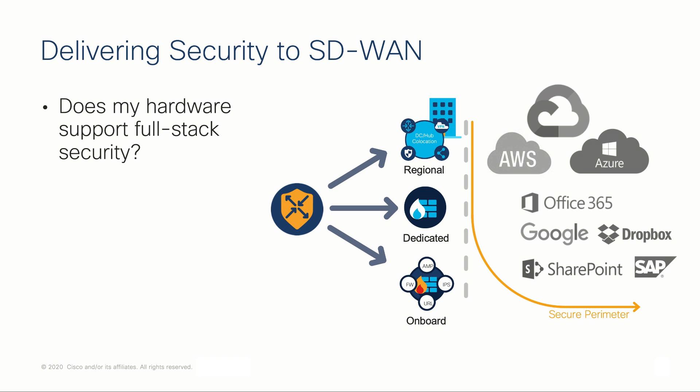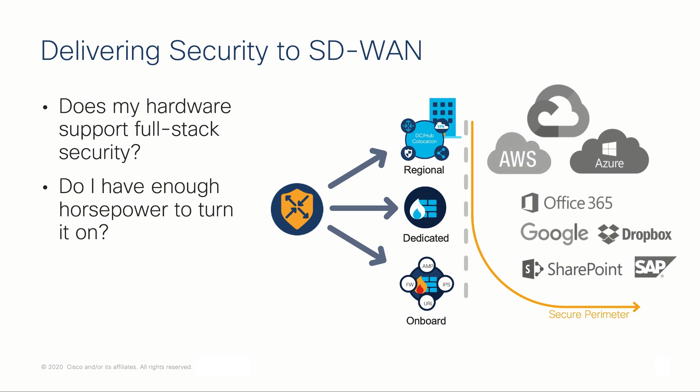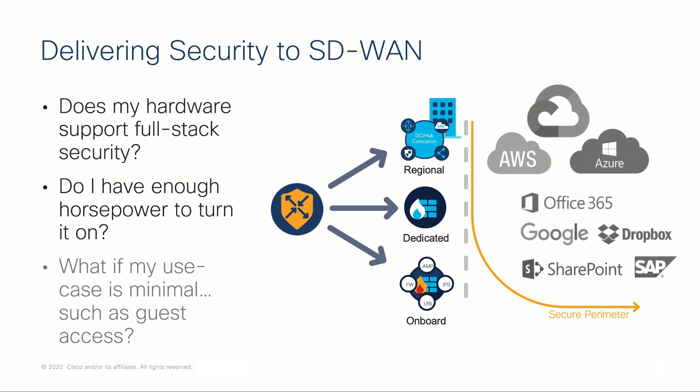Some customers lack the hardware capable of offering a full-stack security complement. For those that do have the necessary hardware, perhaps the resource burden is too great and it may adversely affect branch performance. And yet others simply have trouble justifying the need for full-stack security at the branch when the users requiring it are very minimal.